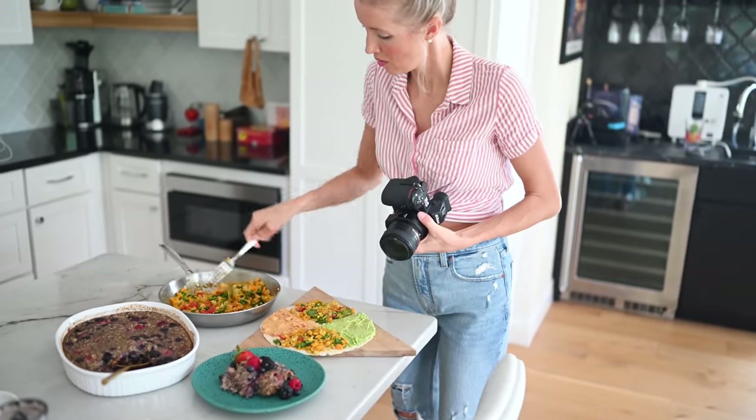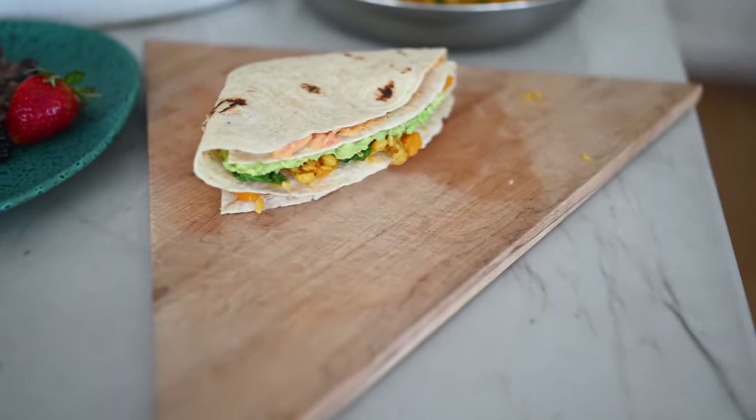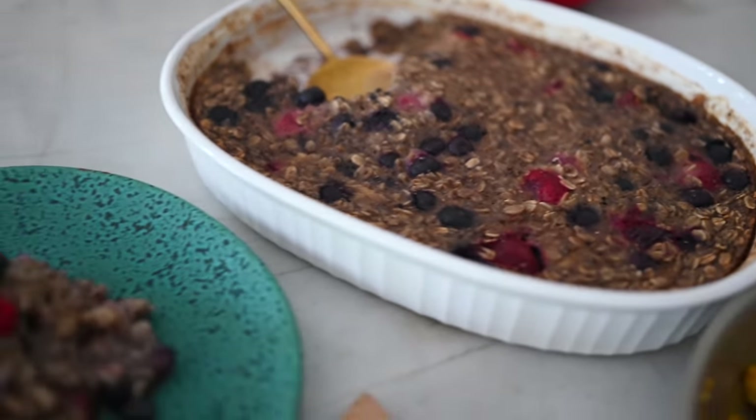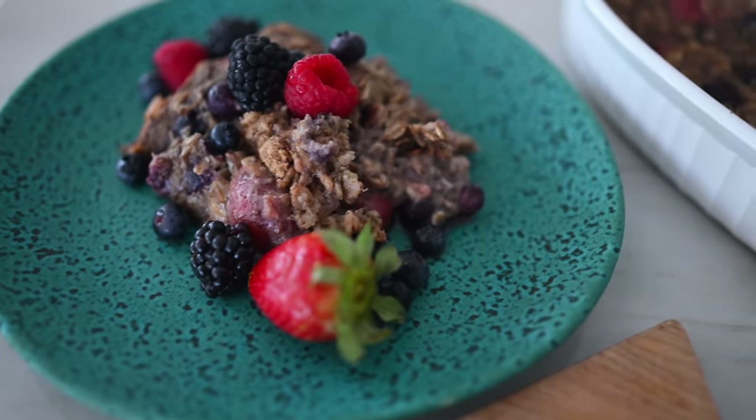Since January was so heavy on the smoothies, we're gonna give you some heartier breakfasts that are super delicious and nutrient dense. A recent new favorite of ours, because we were getting tired of plain old oatmeal, is our baked berry oats. Even Max absolutely loves this one — in fact, he asked me, 'Mom, does this have birthday cake in it?' So it obviously tastes delicious.